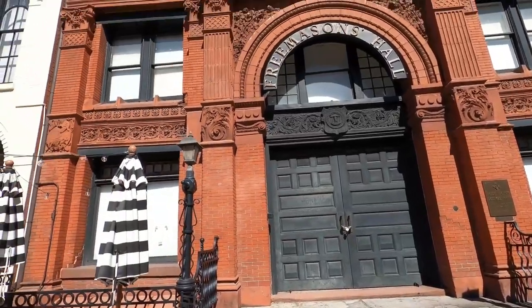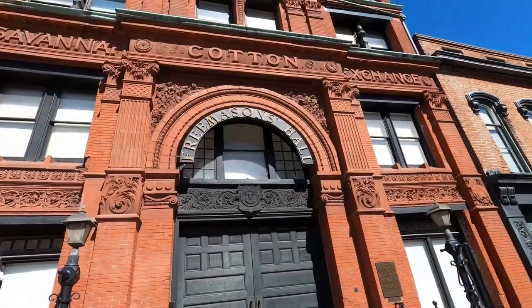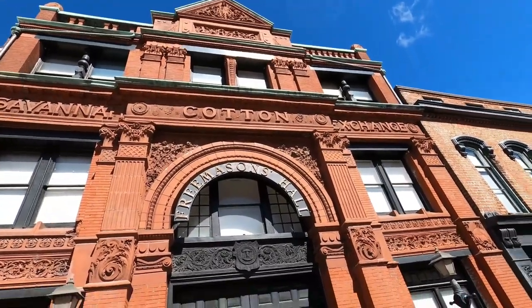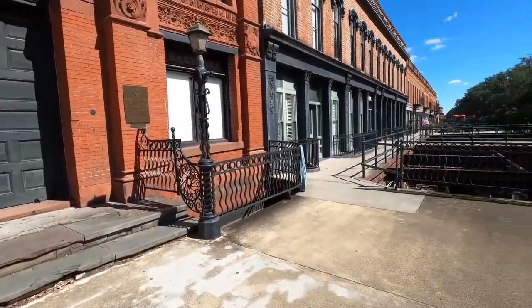As you walk through here, you still see these beautiful buildings. This is the cotton exchange, the Savannah Cotton Exchange. No telling how much money has passed hands through that building.